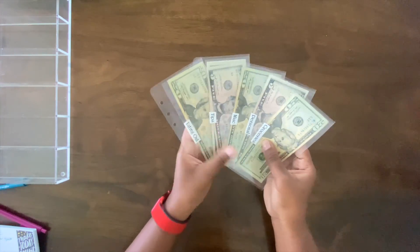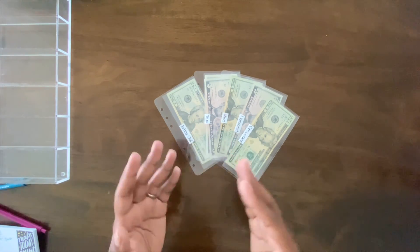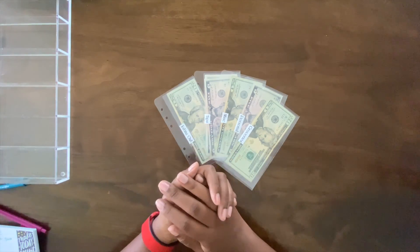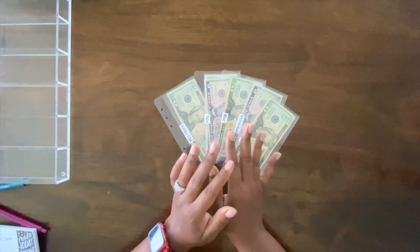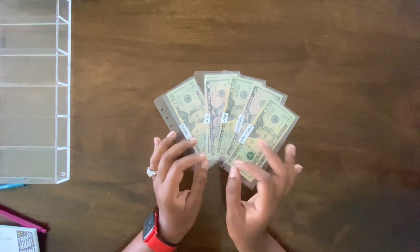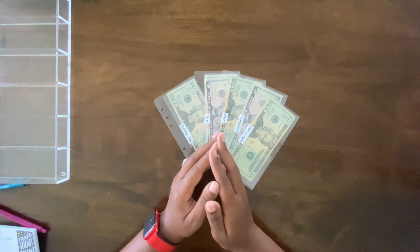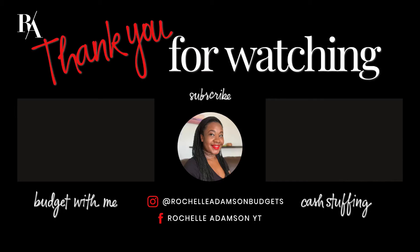And the rest of these will go in my wallet. Okay guys, that's it — that is it for today's video. Thanks for tuning in to another cash stuffing. Please let me know how your month of June is going so far. I can't even believe I'm saying June — I just got used to saying May! But ready or not, June is in full effect. I'll see you guys in the next video, and until then, peace, love, and budgets!